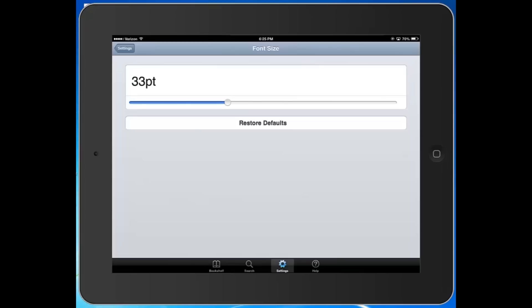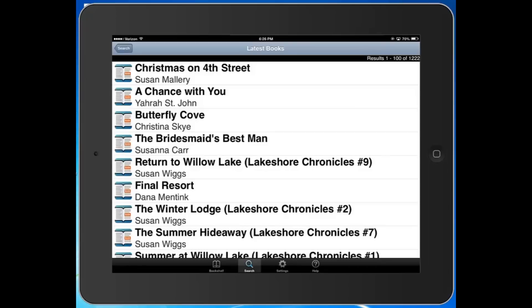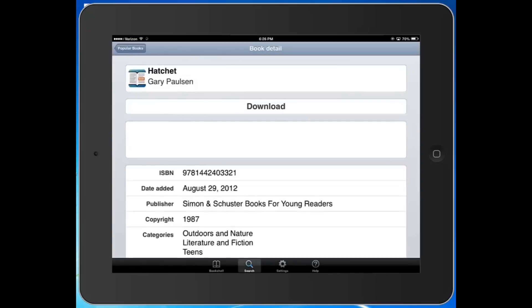So we've got our settings configured just the way we like them. Now it's time to find a book. You can browse the latest books or browse popular books — there are results 1 to 100 of 95,529. I read Gary Paulsen's Hatchet in middle school, and it's a great tale of wilderness survival and personal courage, so I'd recommend that to anyone.